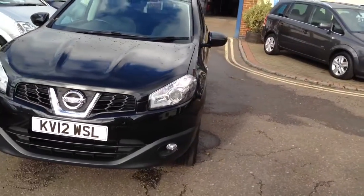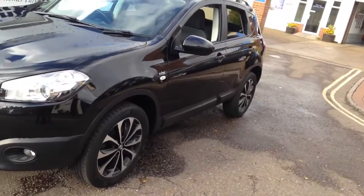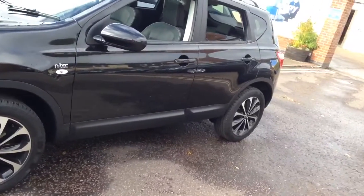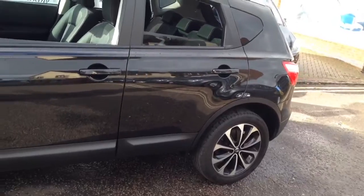The Qashqai is one of the best selling SUVs and it's easy to see why. Funky looks, fun to drive and loads of gadgets. This one has the full colour satellite navigation, reversing camera, panoramic sunroof and Bluetooth to pair your mobile phone up with.